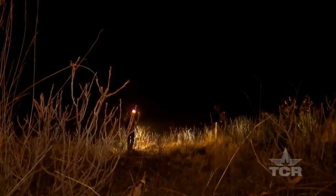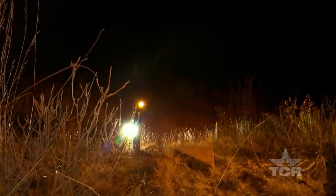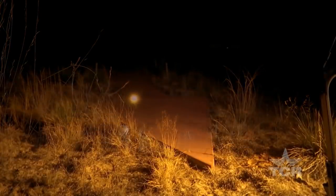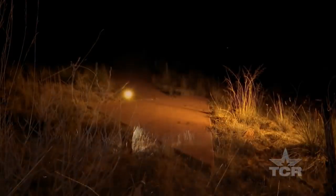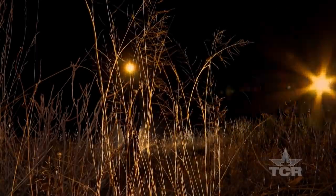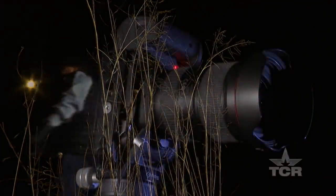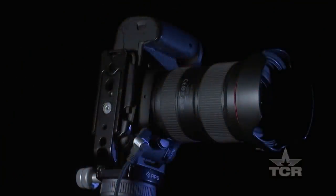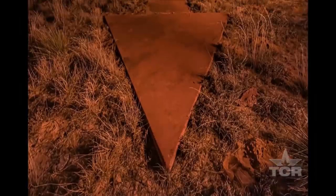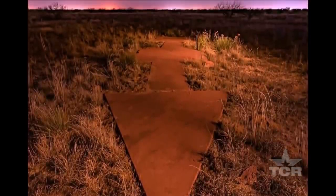While Ken continues his odd nocturnal ritual, a pack of coyotes stays hidden out of view, loudly protesting this late-night photographic intrusion. It is a reminder that when darkness falls, a whole other world comes to life — as does Ken's photograph, made with masterful brushstrokes of light.